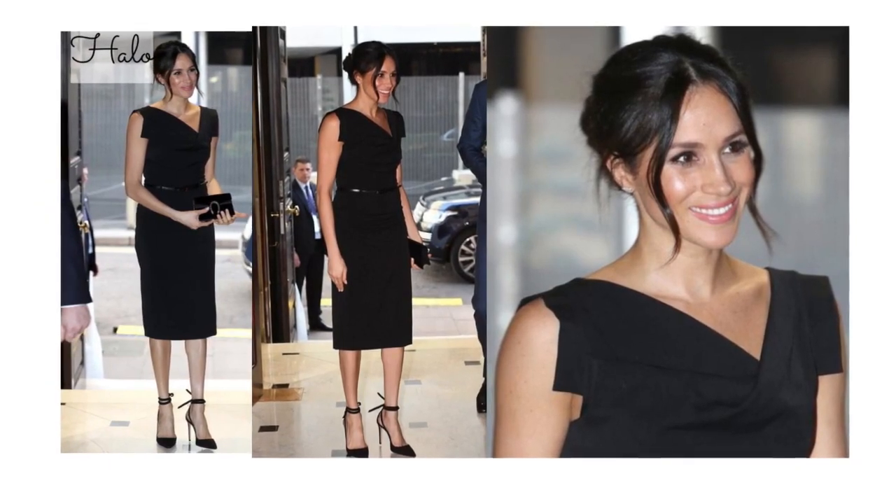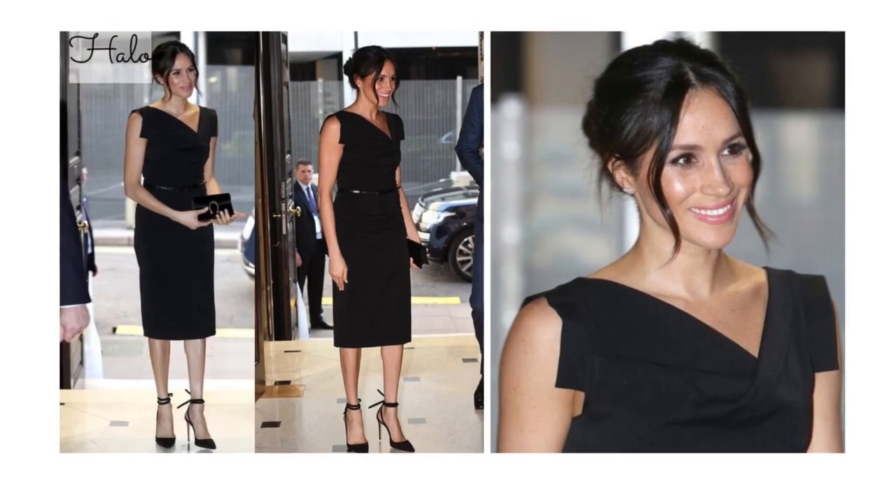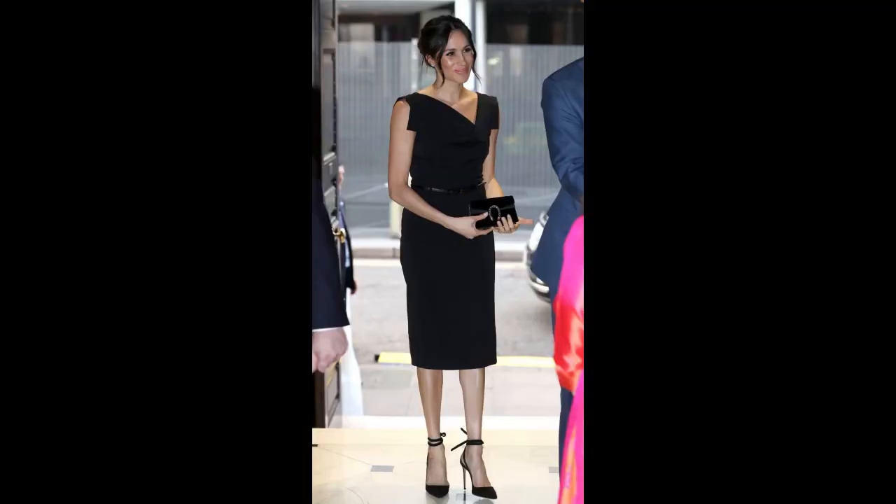The next look is this black Halo dress. Every girl needs a basic black dress, and this dress is no exception. I loved the clean lines and the bit of asymmetrical cut with the slim little belt. We know she loves to incorporate slim belts with a lot of her dresses. The hair was working, a nice little extra with the tie for the heels, and a cute unassuming black bag. Such a spectacular look.